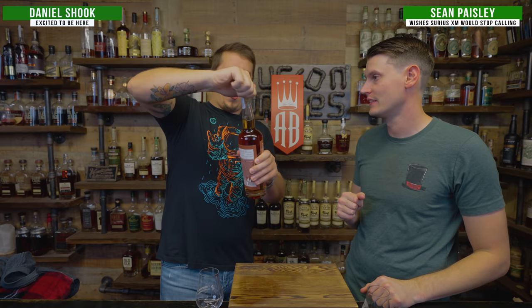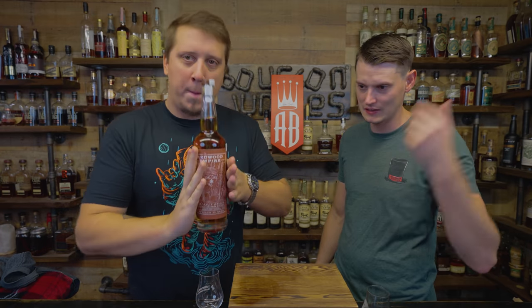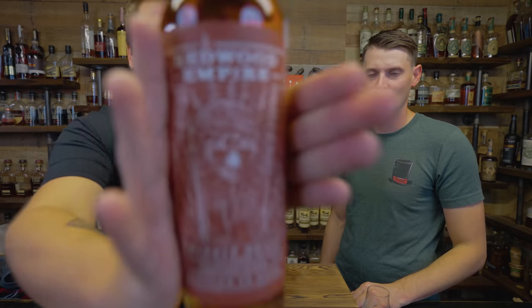Welcome back, we're the Barber Junkies. He's Dan, I'm Sean. Tonight — Redwood Empire, Bottle to Bond, Limit Relief. There she is, dude!